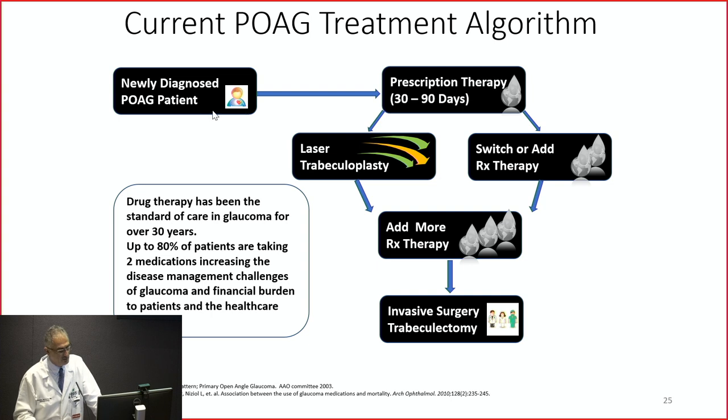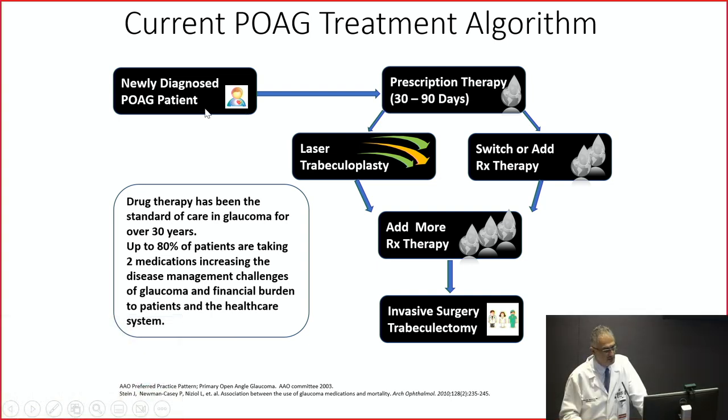Here is the algorithm: Mrs. Jones, you have glaucoma — we can give treatment or do laser. About 99.9% of patients start with eye drops. If not enough, we can add drops or do laser, going through this step two or three times. Until all the eye drops are not enough, then we go to invasive surgery.